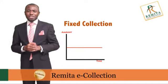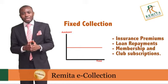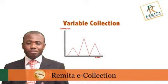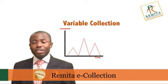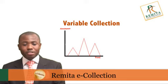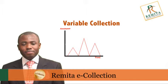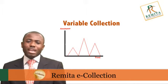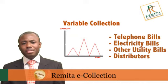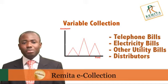Typical examples of fixed collections include insurance premiums, loan repayment, membership and other club subscriptions. The second type of collection is variable collection — where either the amount to be debited is not permanently fixed or the frequency of payment is irregular. Variable collection types include postpaid telephone services, electricity and other utility bills. It could also be used to handle collections from distributors.